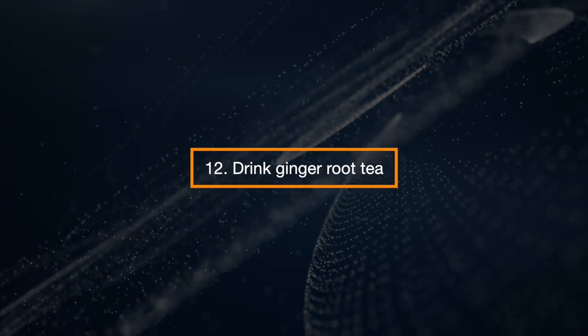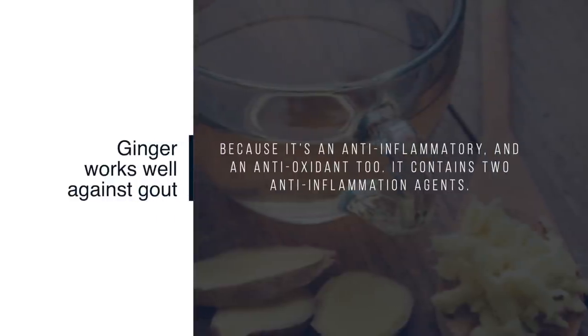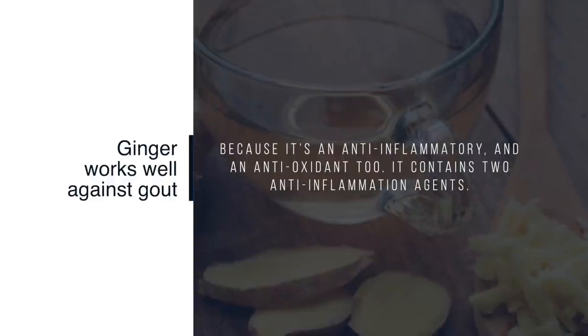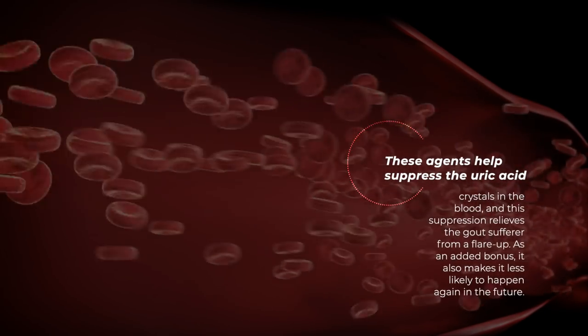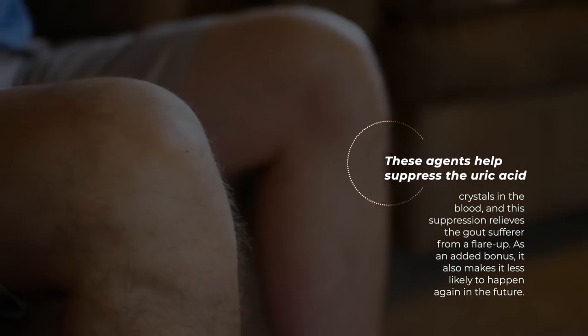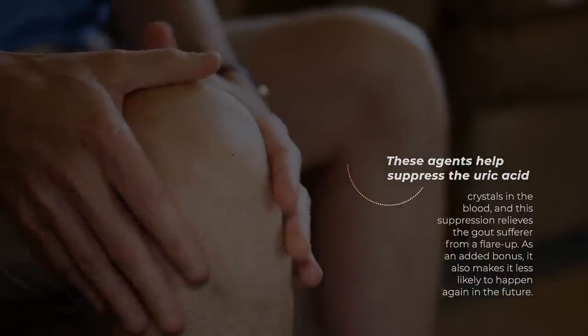Drink Ginger Root Tea. Ginger works well against gout because it is anti-inflammatory and an antioxidant too. It contains two anti-inflammation agents. These agents help suppress the uric acid crystals in the blood, and this suppression relieves the gout sufferer from a flare-up. As an added bonus, it also makes it less likely to happen again in the future.